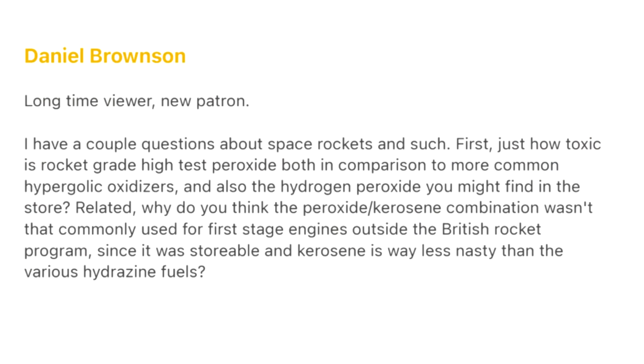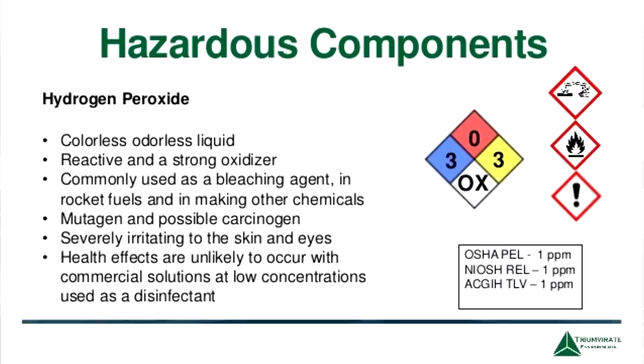Daniel Brownson, long-time viewer and new Patreon: just how toxic is rocket-grade hydrogen peroxide, both compared to common hypergolic oxidizers and the hydrogen peroxide you might find in a store? Hydrogen peroxide is actually not that toxic, but it is corrosive and will bleach your skin very quickly if you have high-test peroxide. Store-bought is typically 3%, whereas high-test peroxide is up around 95% — you can't get much higher because it just wants to break down into water and oxygen. You have to be very careful about cleaning and passivating everything it touches, or it will bubble, and impurities will cause it to slowly decompose over time.